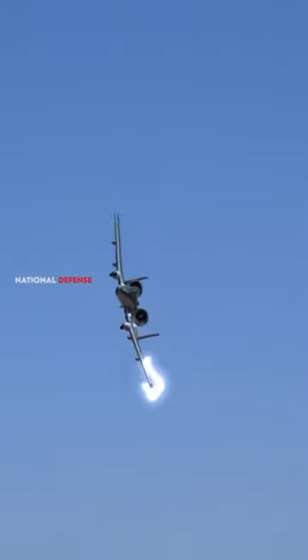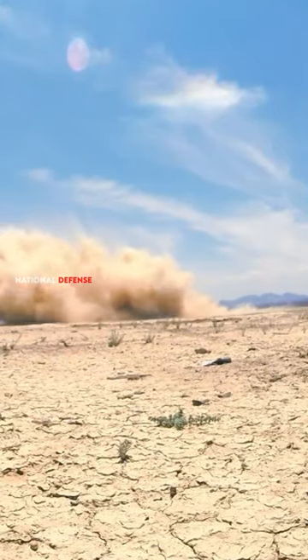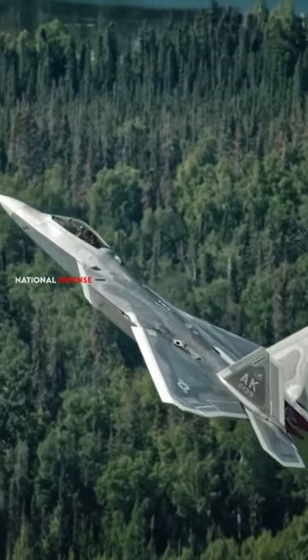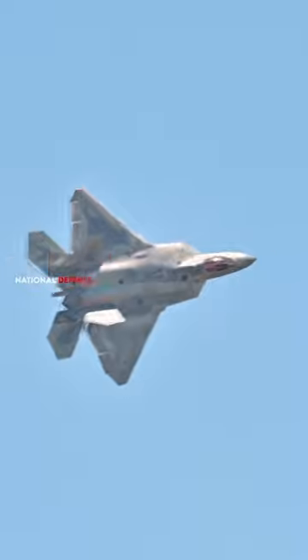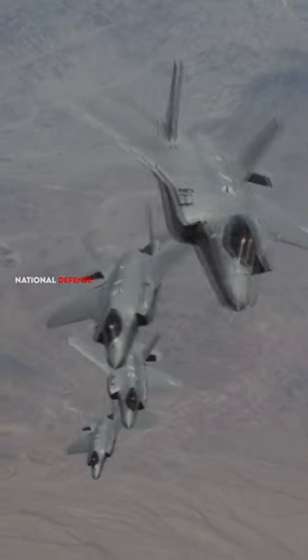Because of its firepower and survivability, the A-10 is feared by enemy forces. It has been nicknamed the Tank Killer because of its ability to destroy tanks and other armored vehicles. Other aircraft in the US arsenal, such as stealth fighters like the F-22 Raptor or the F-35 Lightning II, are designed for air superiority.